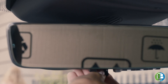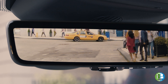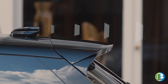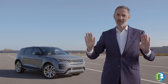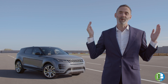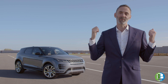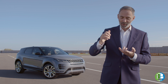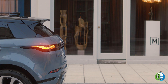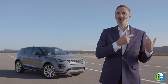So ClearSight rear view mirror — just flick a toggle switch at the bottom of the mirror and it then turns into effectively a television screen. The camera's on the roof, and what that means is if you've got people in the back or luggage piled high, all you see is a totally uninterrupted, super clean, high definition view of what's behind you. Fantastic for safety, but it's just a really usable technology. The only time I ever toggled to the normal mirror was if I wanted to talk to my kids in the rear.